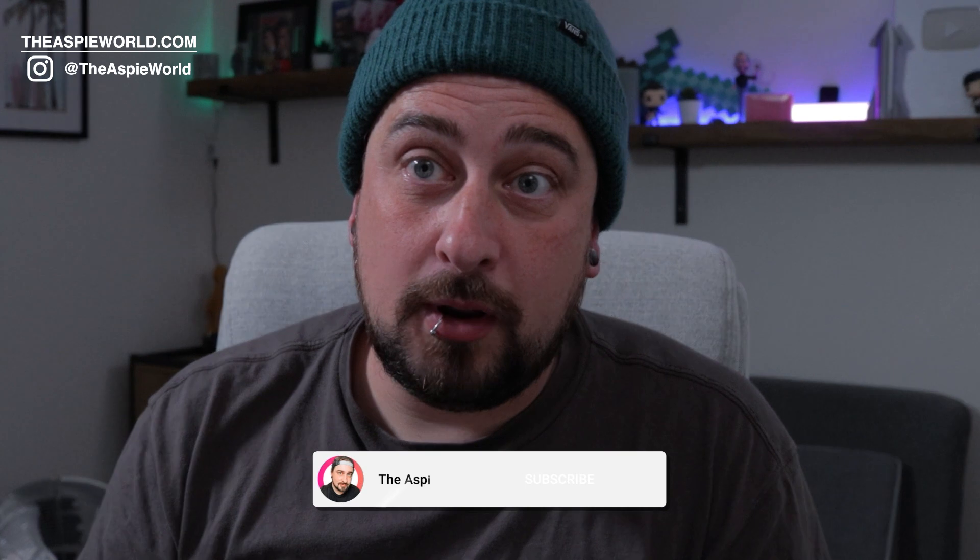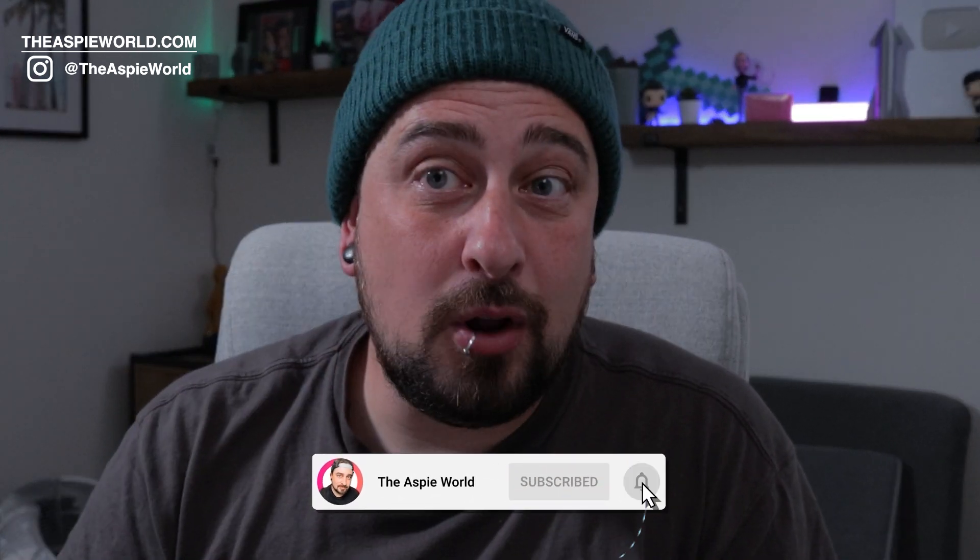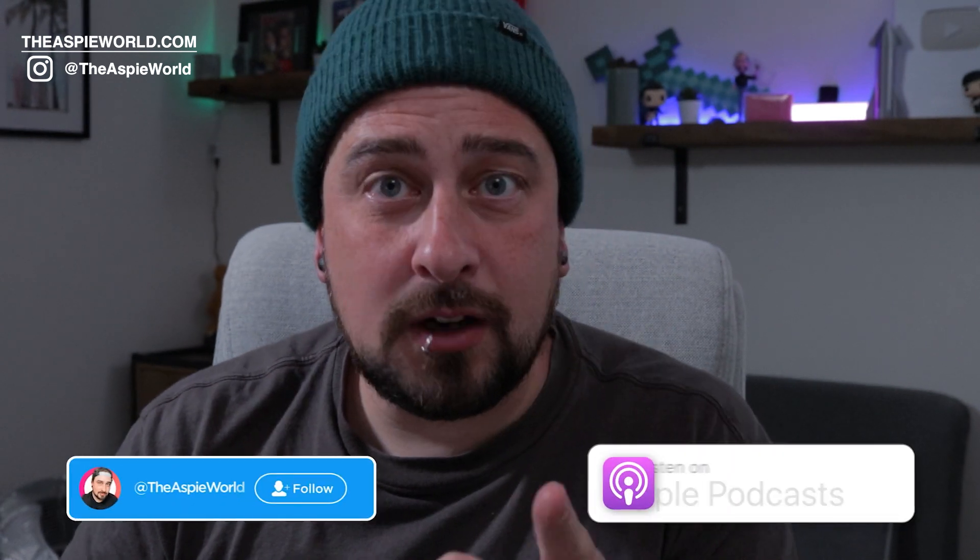If you want to be part of the movement and come along with me, remember to hit the subscribe button down below by clicking on the notification bell and follow me on all social media because I upload four videos every single day — I'm joking, I do sometimes sleep.